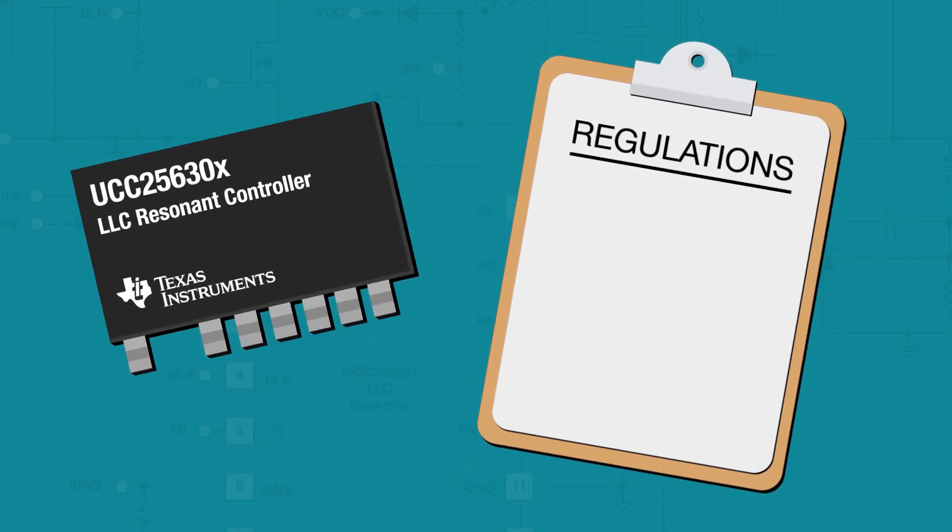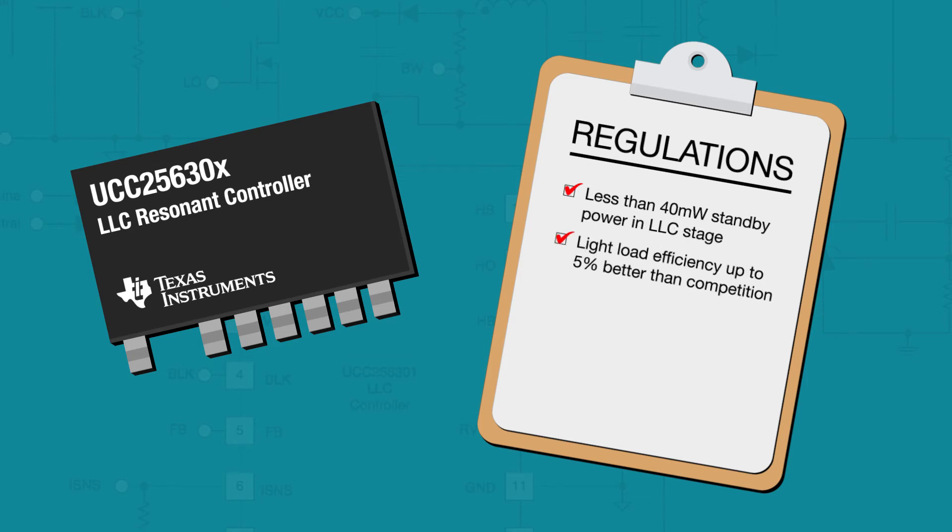By achieving a new low of less than 40 milliwatts of standby power in the LLC stage and improving light load efficiency up to 5% better than the best competition, TI is helping designers meet the power demands of tomorrow, today.